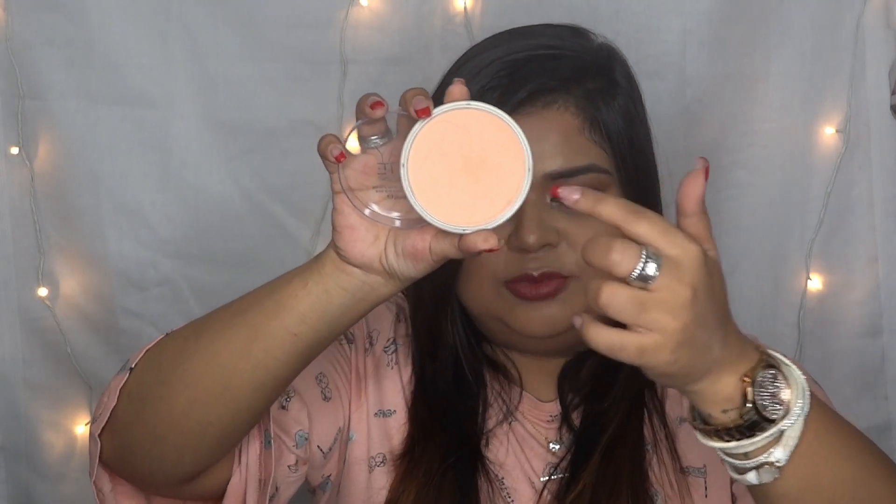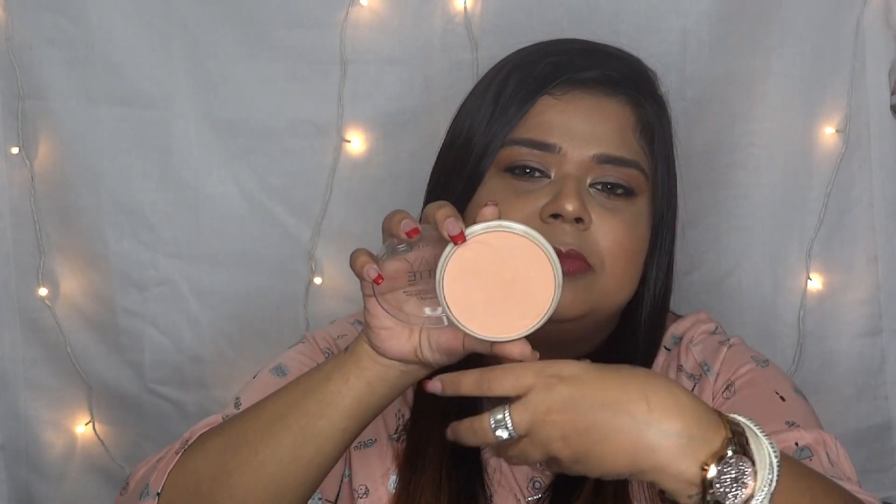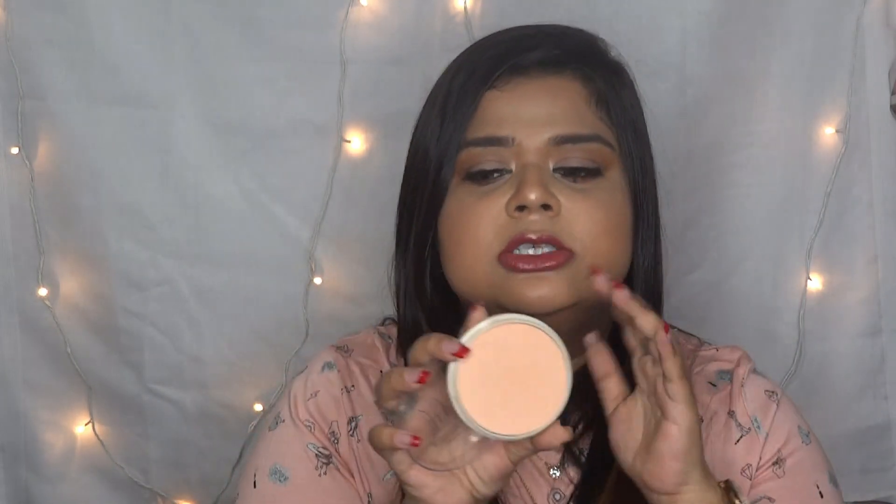The Rimmel Stay Matte comes in a cute little compact — the packaging gives me a nostalgic feel. I'm in shade 009 Amber. This powder is very versatile; it's almost translucent — let me show you — there's hardly any color to it, it just mattifies. Even if you're a little fairer than the pan color, it won't make you look dark.